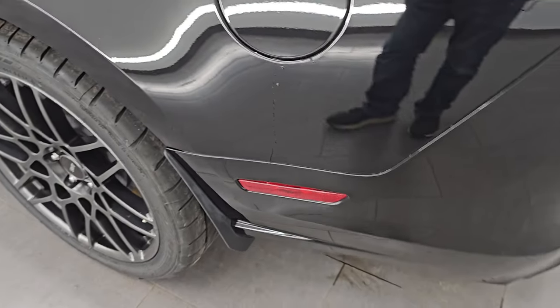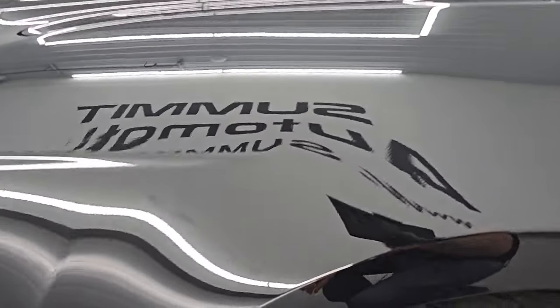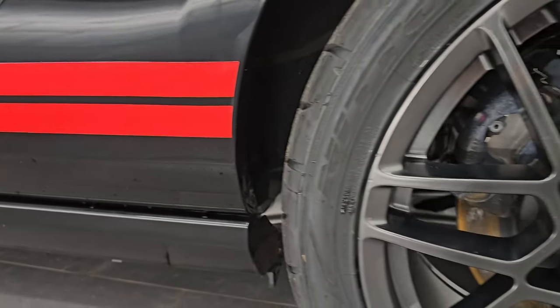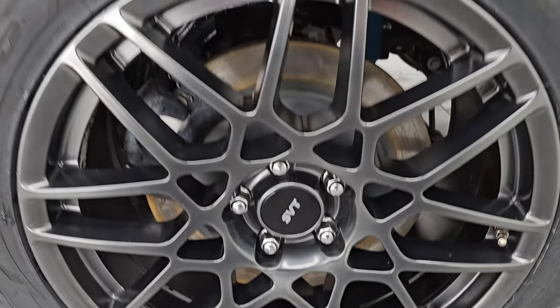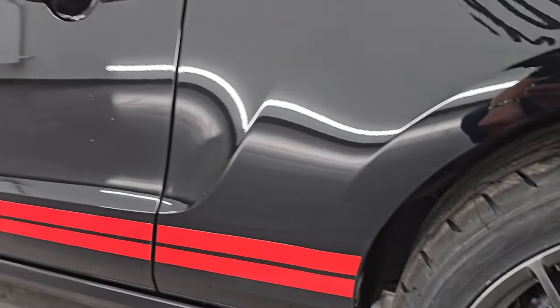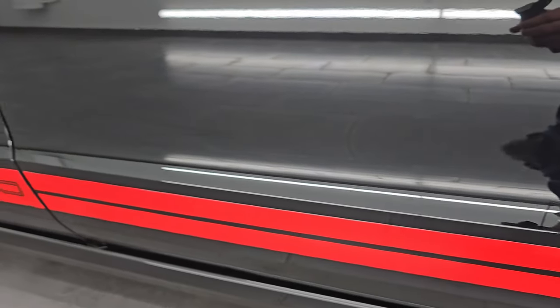It has the capless fuel filler — never get gas on your hands again. Going down the driver's side, the rear quarter is in fantastic condition — no dents or dings, and this back wheel is just as nice as the rest, no scuffs or scrapes. Down the rest of the side of the car, the doors look really good, stripes look really good — really nice condition. It has power mirrors with the blind spot mirrors.